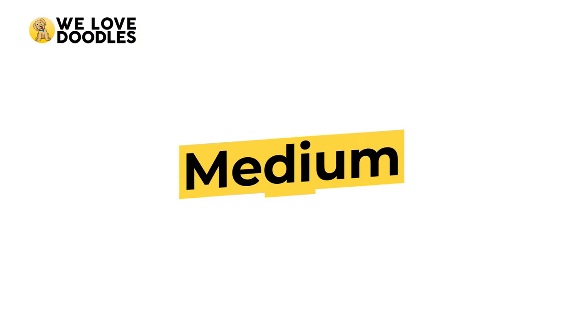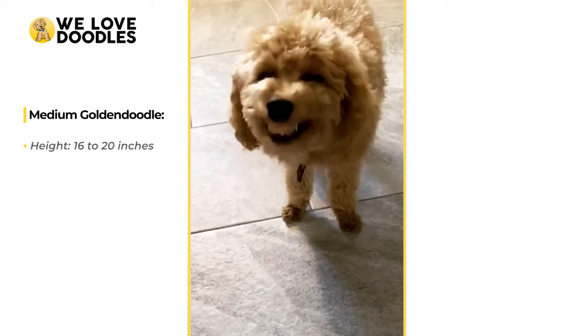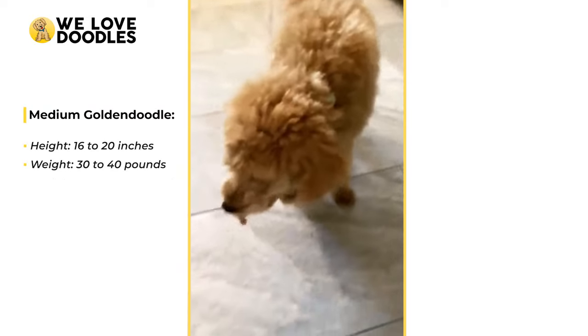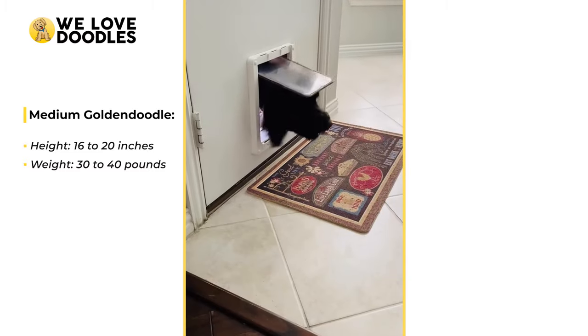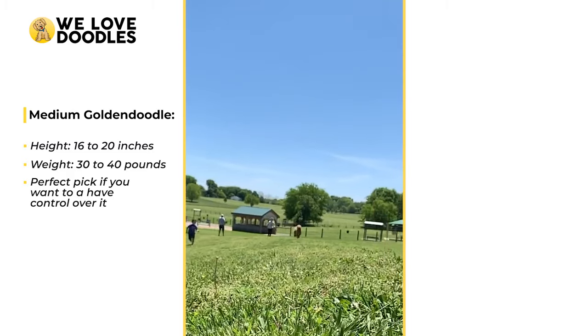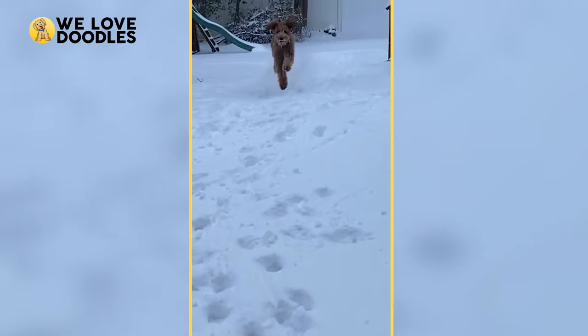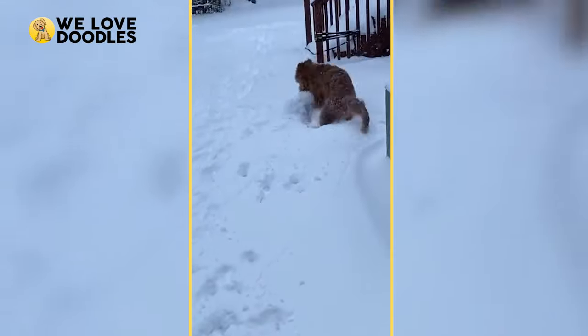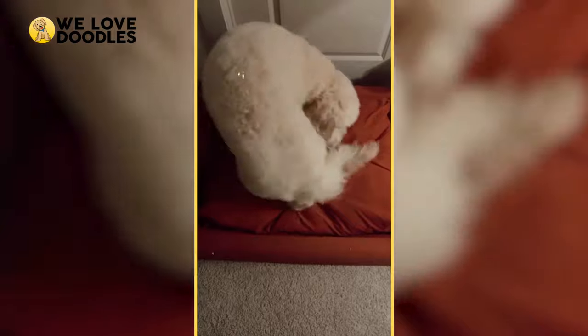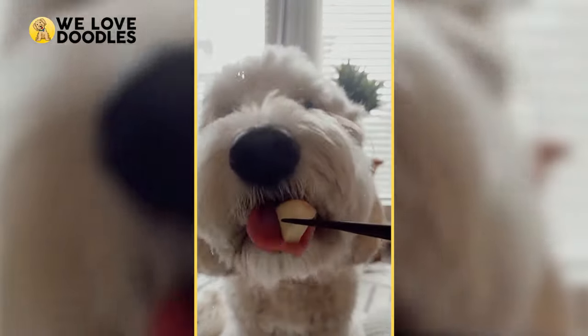The medium Golden Doodles are the sweet spot in terms of size, and as a result, are the most common version of the ultra-popular pet. This type stands at around 16 to 20 inches in height and about 30 to 40 pounds. The medium Golden Doodle is perfect for owners that want to ensure they will always have control over their animal and, because of their temperament, are a perfect jogging buddy without having to worry about scaring off your neighbors. The medium doodle is very common among breeders and is a very affordable option. Since there is some variation in size, I would recommend going with a female Golden Doodle if you want to be on the smaller end, and a male if you want to go a bit bigger.